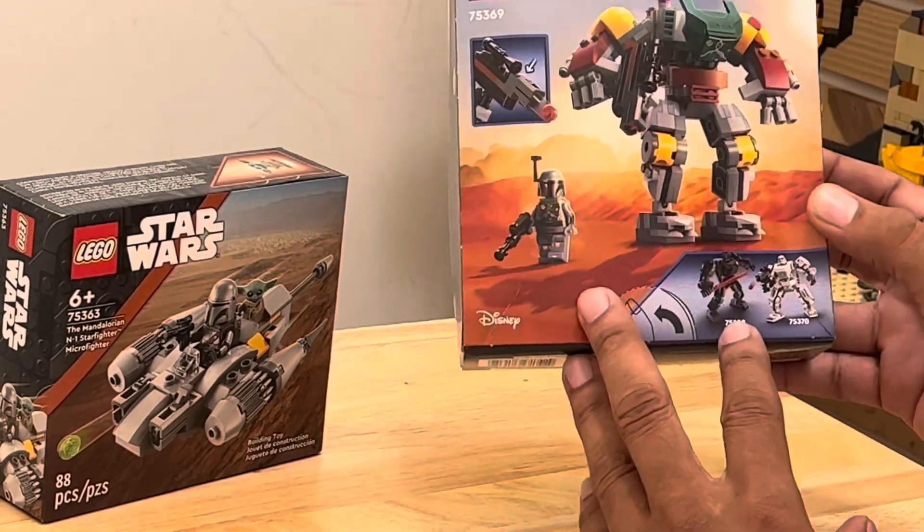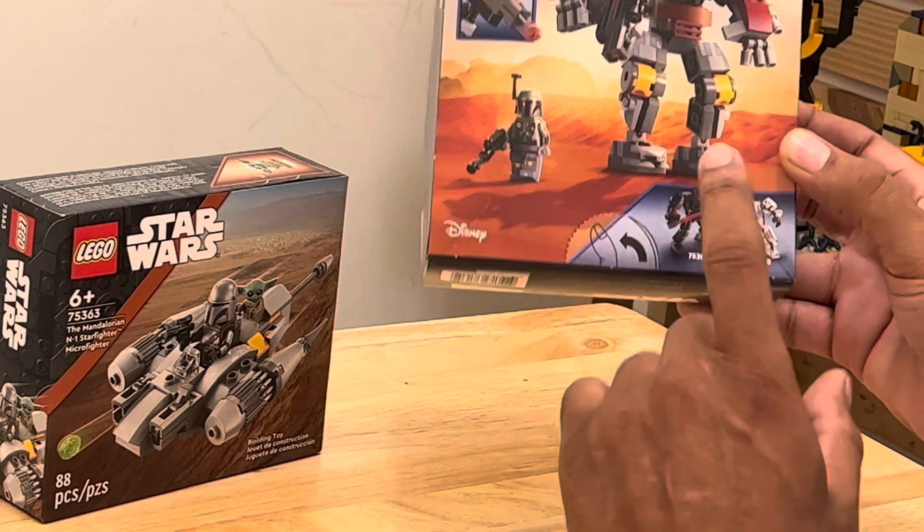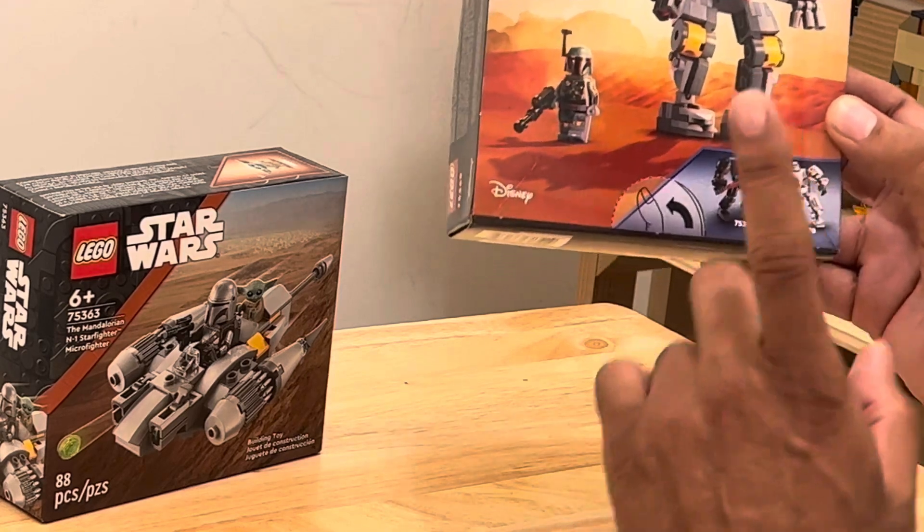Right now, we have Darth Vader out there and a Stormtrooper. I'll be going to do a toy hunt for a Darth Vader and a Stormtrooper.